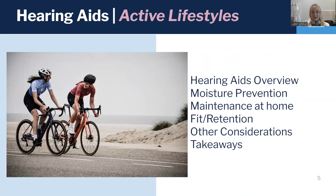For today, we're going to be talking about hearing aids and how they relate to living an active lifestyle. Or maybe you don't live a super active lifestyle, but it's really hot and humid here in North Carolina. So we're going to give an overview about hearing aids in general. We'll talk about some tips to prevent damage from moisture, because that's one of the biggest reasons that hearing aids need to go in for repair. We'll talk about what you can do at home to maintain your hearing aids, tips for improving the fit or the retention of hearing aids and some other considerations. And then we'll wrap it all up at the end.